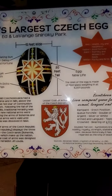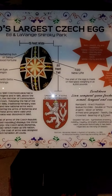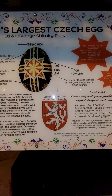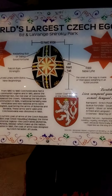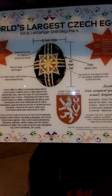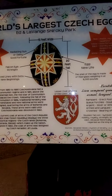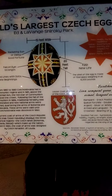Oh, here we go — fun facts. 15 feet wide, 20 feet tall. The stars are the radiant sun or daisy for good fortune. This is the falcon's eye for strength. The curved lines with the dots are new beginnings. The lesser coat of arms of the Czech Republic. Red is for health, joy, and happiness. Yellow for good fortune. Black — eternity and respect for souls. White — purity and birth.